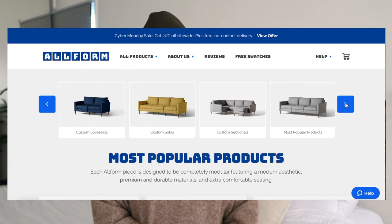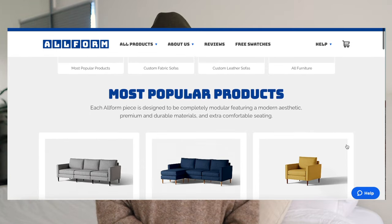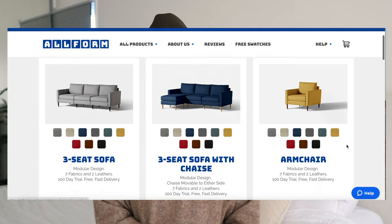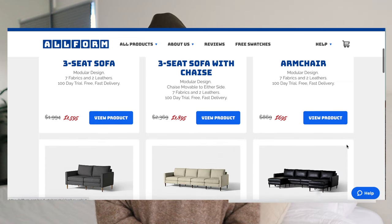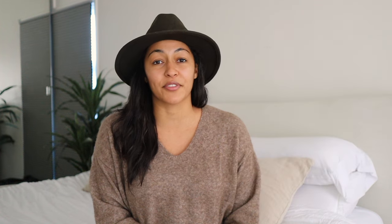A little bit more about All Form: they offer American-made, easy-to-assemble sofas delivered straight to your door, and the best part is they are modular, so you can configure them exactly to work for your specific space. They also had a really great selection of fabrics as well as leathers to choose from. I would highly recommend going on the website and ordering some of the swatches so you can see all the different options, because what I thought I was originally going to go with, I decided to change my mind last minute.